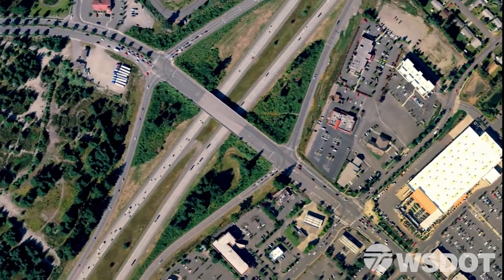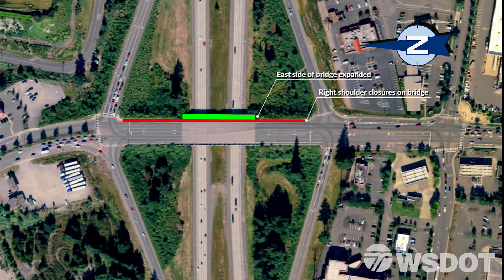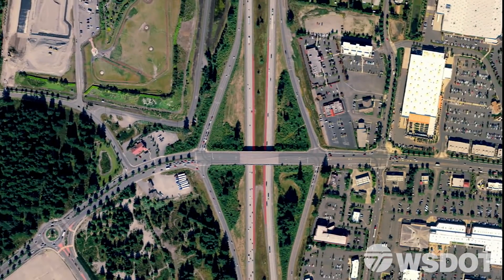During the first phase of work, crews will expand the bridge. This involves demolition on the side of the bridge nearest to Nisqually. Northbound Marvin Road drivers will notice right shoulder closures throughout this phase. Crews will also expand the base of the bridge to support the new roadway. This will require left shoulder closures for both directions of Interstate 5 and a shoulder closure for the southbound I-5 exit to Marvin Road.